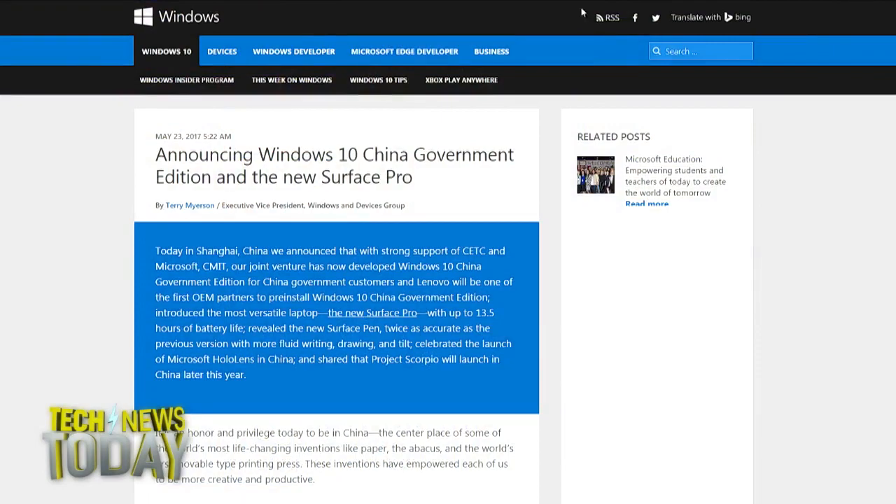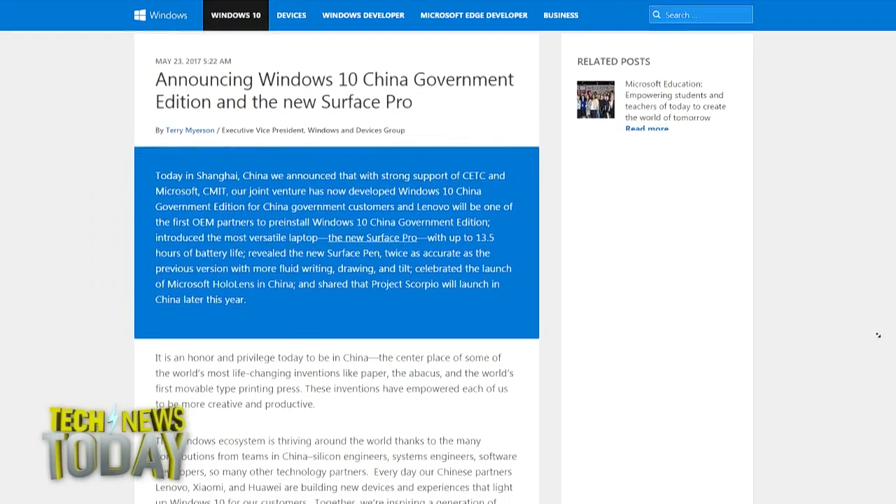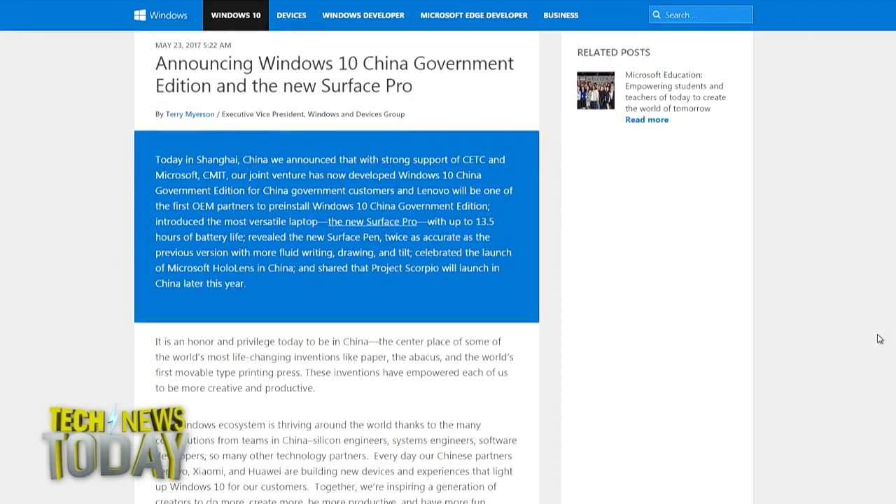In other Microsoft news, the company is making inroads with the Chinese government by creating a version of Windows 10 just for them. The company announced this special build in Shanghai today. It's called the Windows 10 China Government Edition, and it comes after more than a year of collaboration with local trader China Electronics Technology Group Corp, or CETC. It's based on Windows 10 Enterprise Edition and includes enterprise-level security, identity, deployment, and manageability features, plus different encryption algorithms.